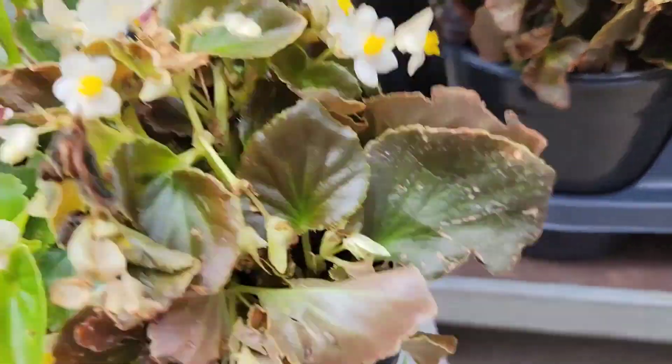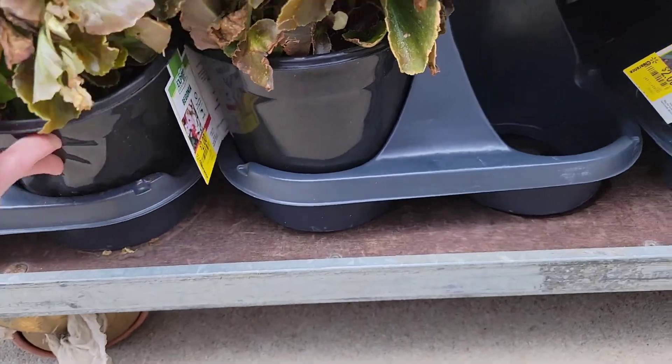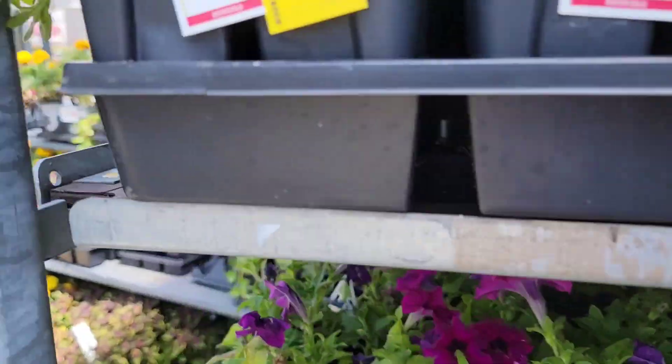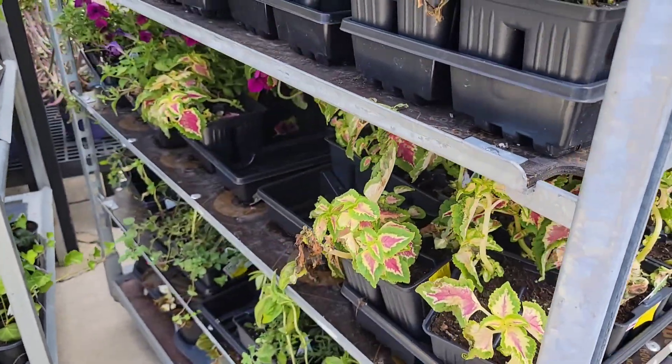And the begonias — these are a really good price. They put these mixed, so there's like the white with the darker foliage and the pink with the green foliage in one container. And all the petunias are $1. Those coleus are $1.